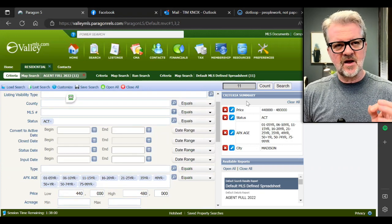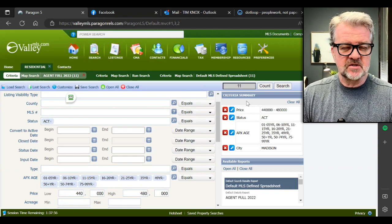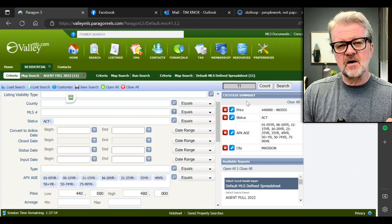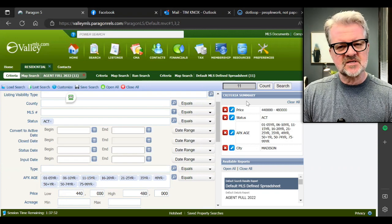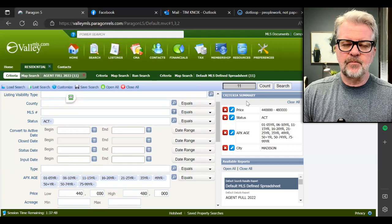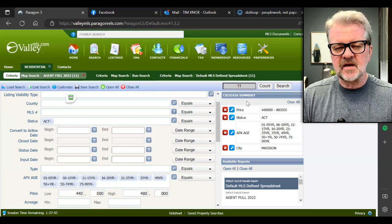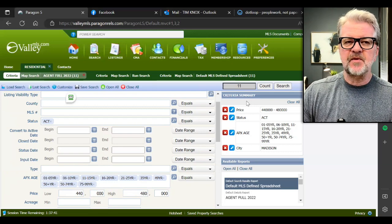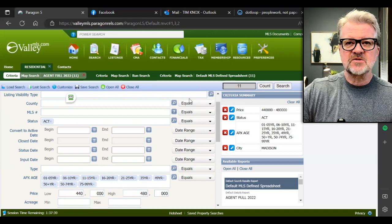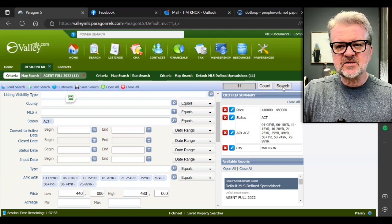One thing to remember: not all homes with a Madison address are in the Madison school district. There's a lot going on on the western side of Madison — they are starting to annex land there and pull those areas into Madison schools, but some of them may not be Madison schools yet. So just keep that in mind. We've got 11 homes in our average price range of $460k — a little above and a little below.